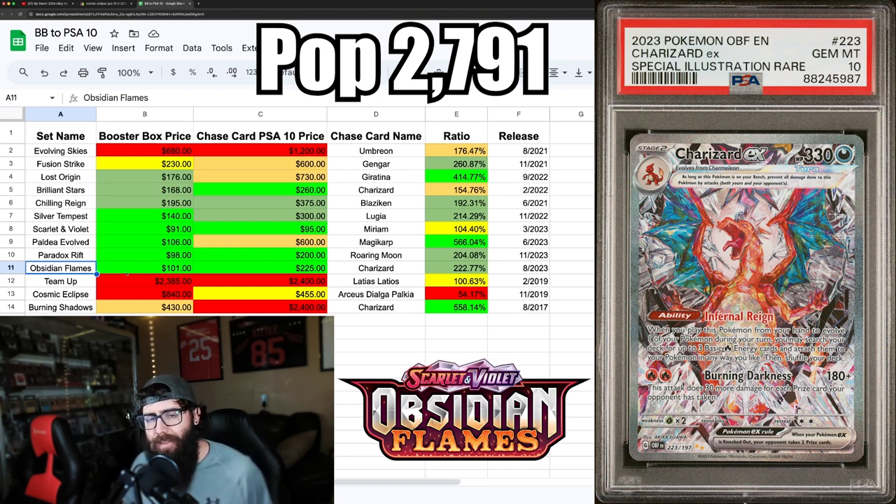Obsidian Flames is next. A lot of people on the investing side say to stay away because it's so Charizard-heavy, but I kind of disagree. The box is $101. That Charizard is a beautiful, slept-on card — I think it's definitely going up in value in a PSA 10. The ratio is 2.2 times booster box to PSA 10. I'm sitting on Obsidian Flames boxes; I want to get this card. Long term, I don't think you can go wrong with Charizard.